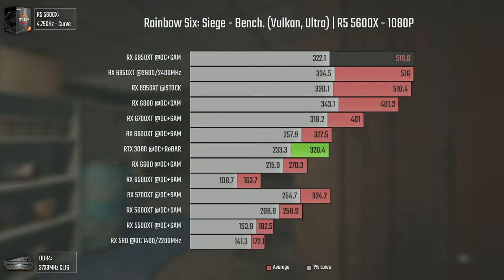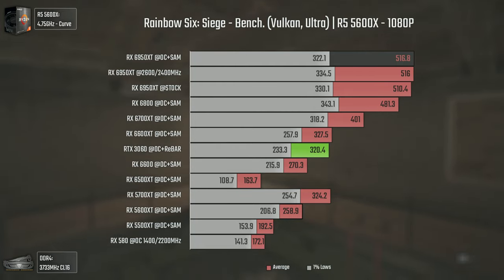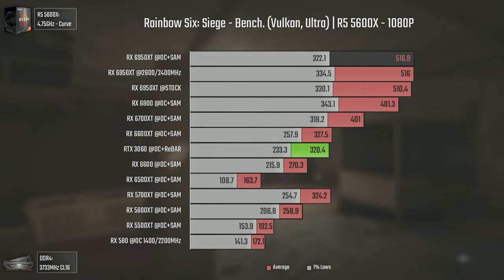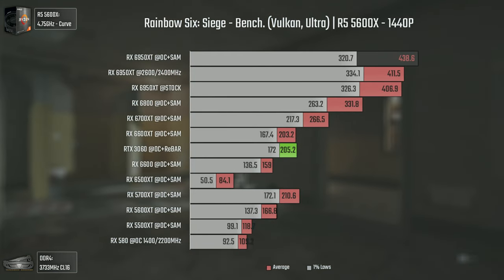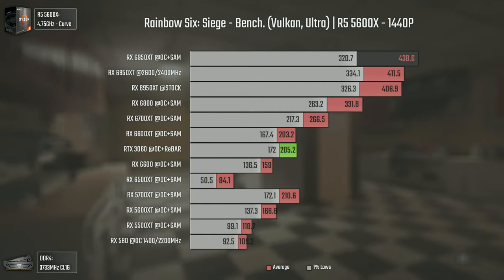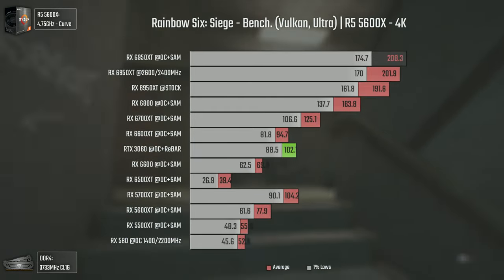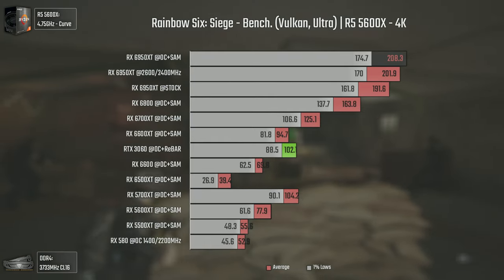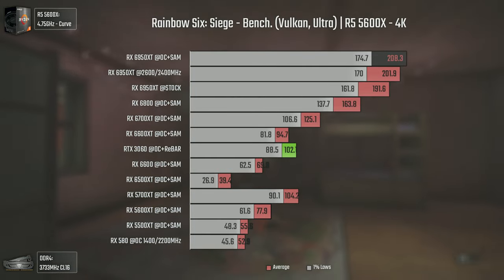Getting closer to the final line, we have Rainbow Six Siege using Vulkan and Ultra settings. The FPS difference between the 6800 and the 6950 XT isn't that much at 1080p because the 6950 XT is so powerful we ran into a CPU bottleneck again. But at 1440p the difference becomes day and night, with the 6950 XT pushing 107 average FPS more than the 6800. At 4K the 6950 XT pushes over 200 average FPS, the 6800 sits around 160, and interestingly the 5600 XT delivers more frames than the RX 6600.